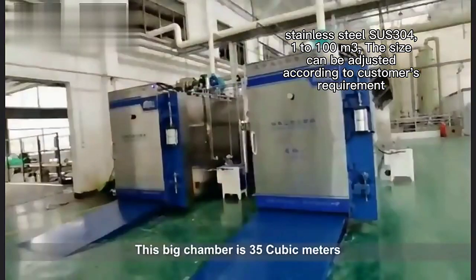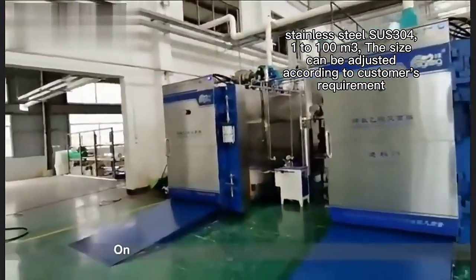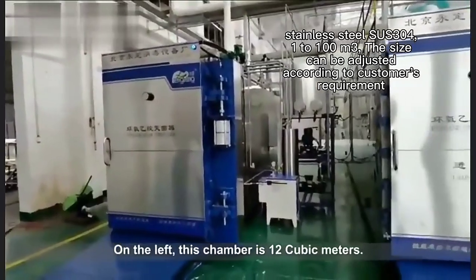This big chamber is 35 cubic meters. On the left, this chamber is 12 cubic meters.